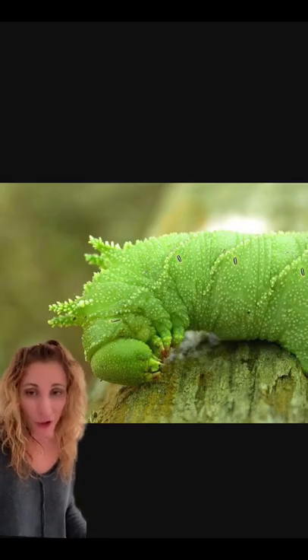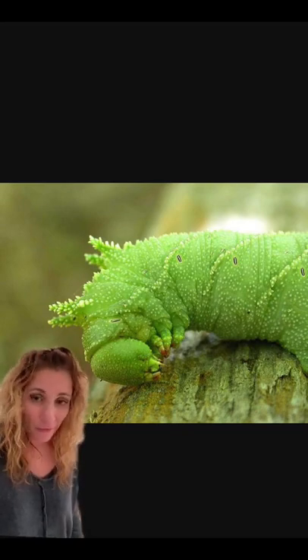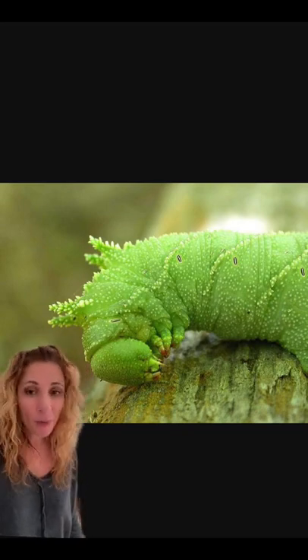The species can be found in Nova Scotia as well as many states in the US, and it is sometimes also known as the elm sphinx for its love of elm leaves, although it will also eat birch and basswood.